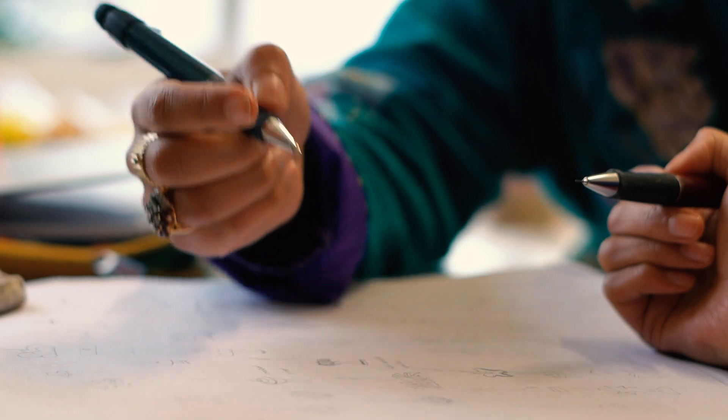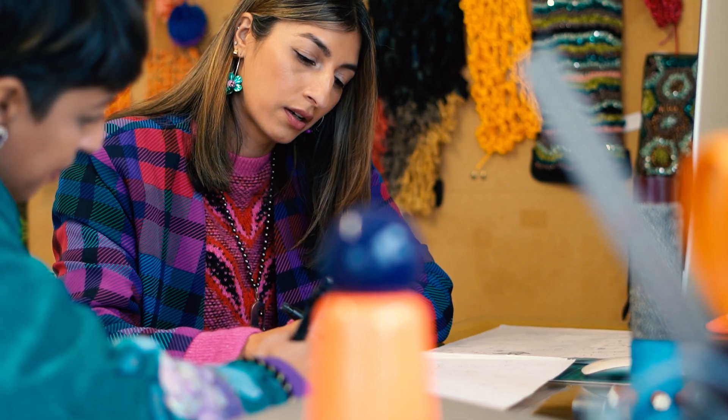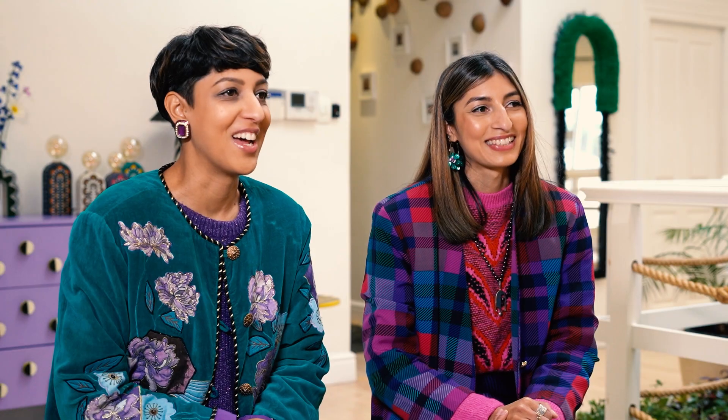Once we have our idea we put it down onto paper, think about sizes, proportions, design the patterns, bead and colour choices. That's a big part of our process. We love colour.